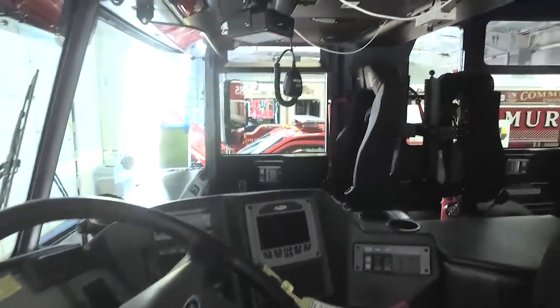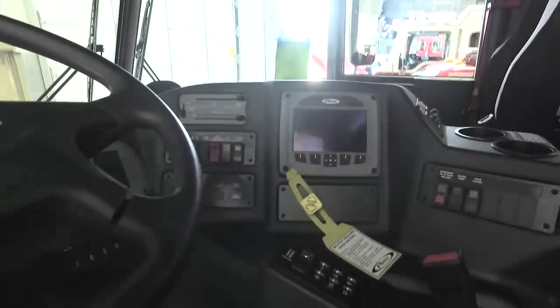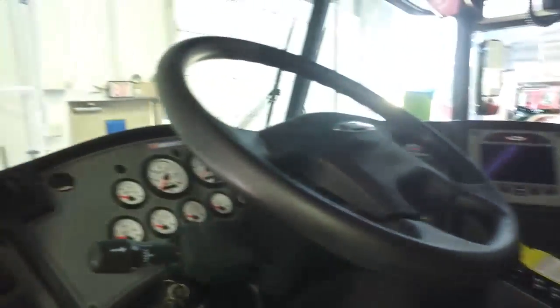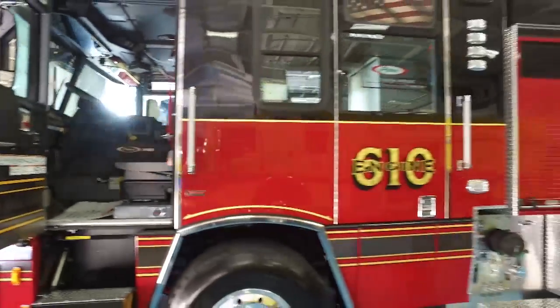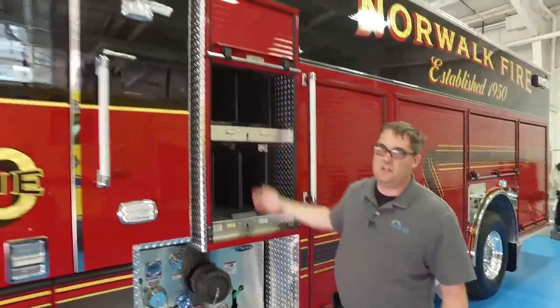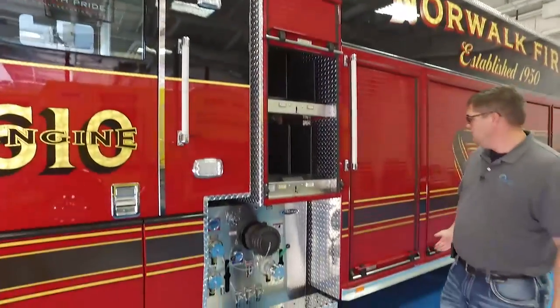We equipped it with the Command Zone multiplexing system, as well as the side and front airbags. It also features side and rear view cameras. We went with the state-of-the-art most recent Wayland lighting package, as well as cross-lay configurations that feature both inch-and-three-quarter and two-and-a-half inch lines.